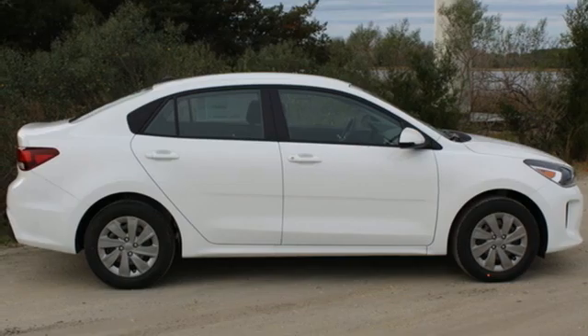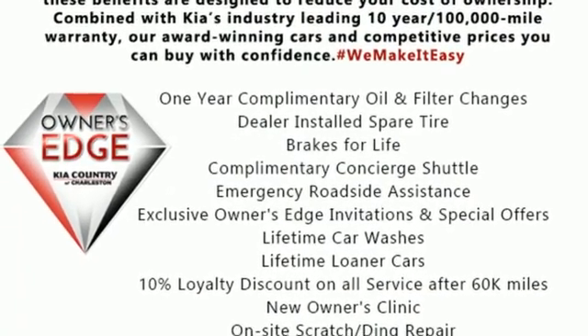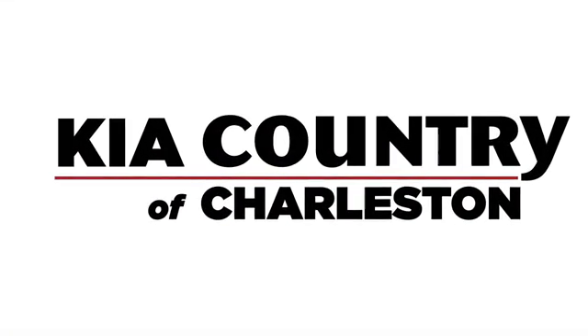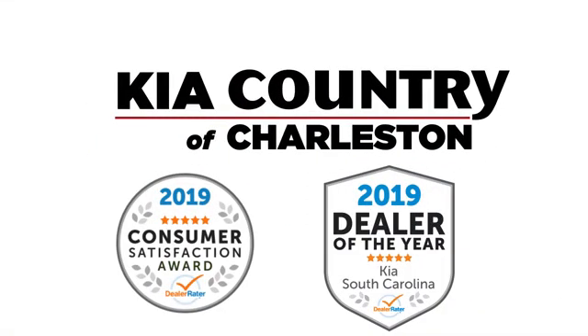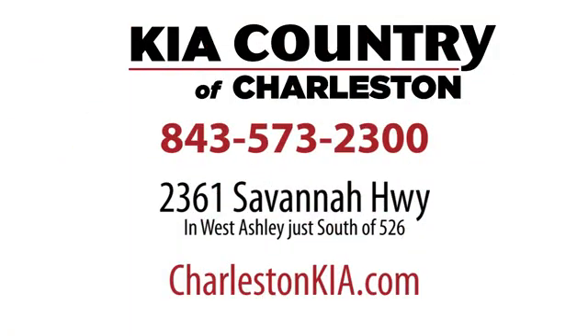Kia — dependable today and way, way down the road. See what it can do for you when you take it for a test drive. Kia Country of Charleston, the number one rated dealer in South Carolina for the third straight year. Conveniently located at 2361 Savannah Highway in Charleston, South Carolina.